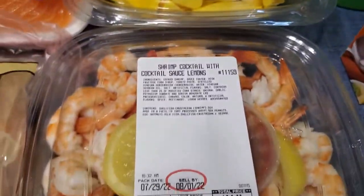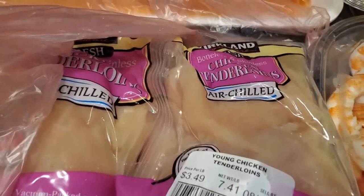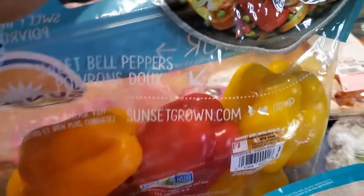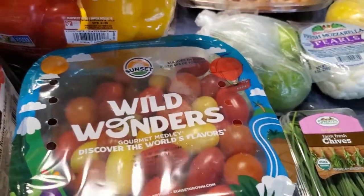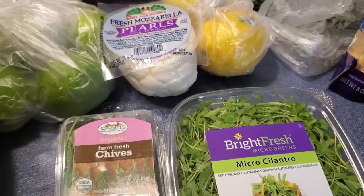I got some shrimp cocktail — I'm gonna use that shrimp for something. Some chicken tenders, I got some bell peppers; you know how much I love my bell peppers. I told you I always get that rotisserie chicken — my daughter loves it — and some tomatoes. I'm gonna use that for something.